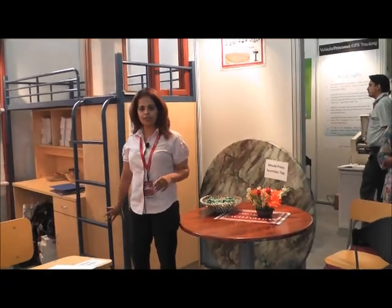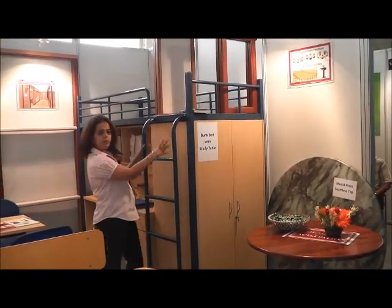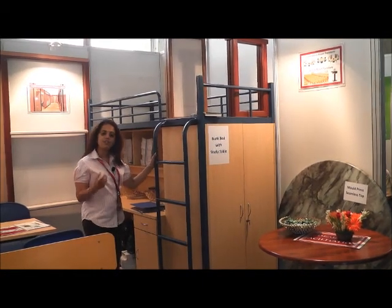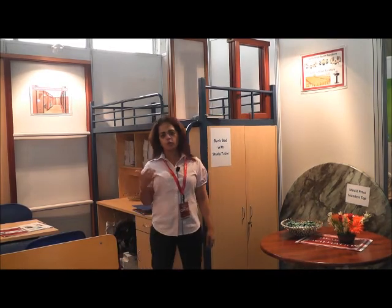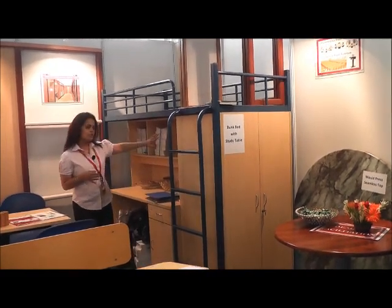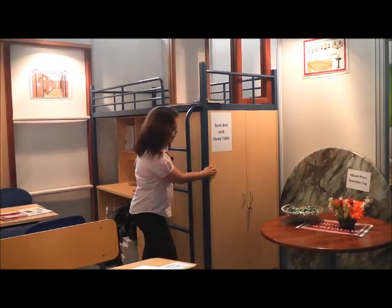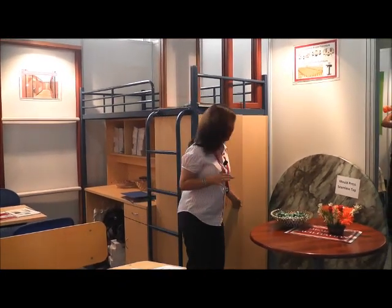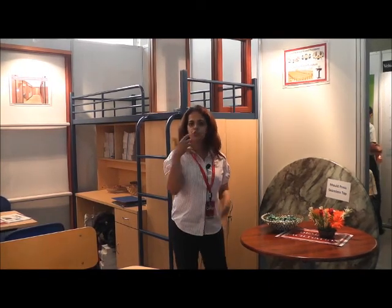We also have a bunk bed for education furniture, which is very sturdy because it's all made of metal. It's very practical because in schools and colleges, students want a sense of belonging and ownership. This gives the student that sense — he's got a chest of drawers, shelves, a study table, and a wardrobe. When he has the entire setup, he feels that the dormitory room belongs to him, so there's very little misuse of furniture.